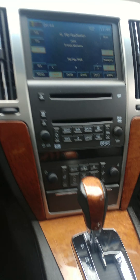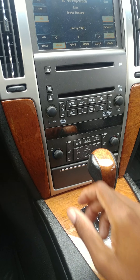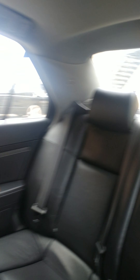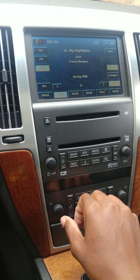I got an '08 Cadillac STS and this is the factory system with the aux input right here. Even though I don't have it hooked up to my phone, this is all stock.